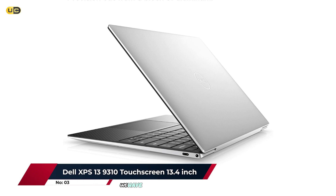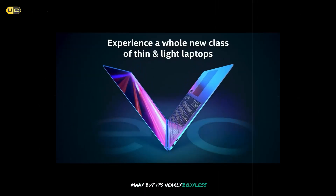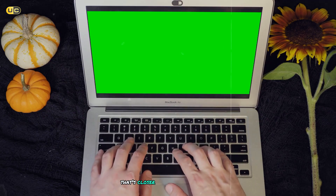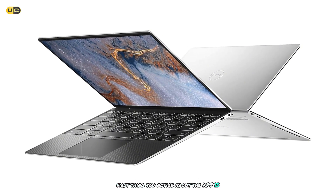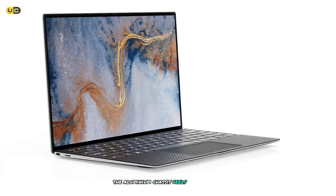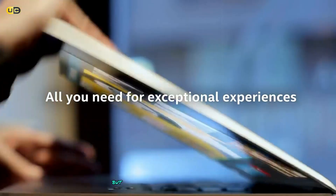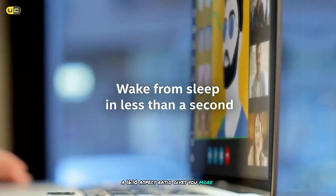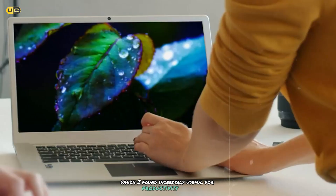Breaking into our top three at number 3, we have the Dell XPS 13 9310. This laptop might be pushing the boundaries of what we consider mini, but its nearly borderless Infinity Edge display allows it to pack a 13.4-inch screen into a chassis that's closer in size to many 11-inch laptops. The first thing you'll notice about the XPS 13 is its stunning design. The aluminium chassis feels premium and robust, while the carbon-fiber palm rest is both comfortable and stylish. The 16:10 aspect ratio gives you more vertical space compared to traditional 16:9 screens, which is incredibly useful for productivity tasks.